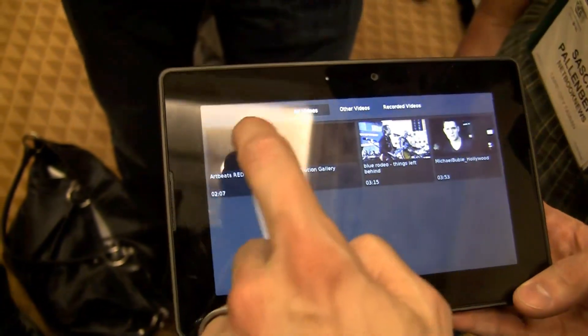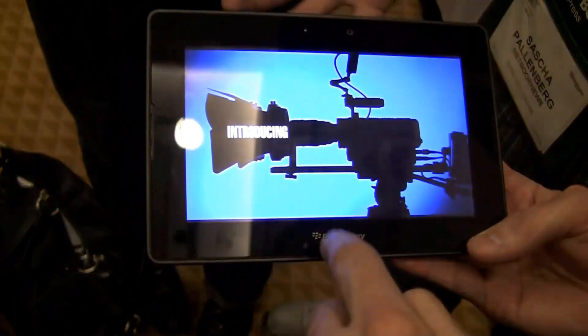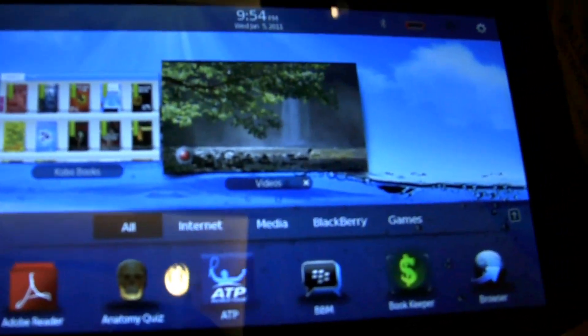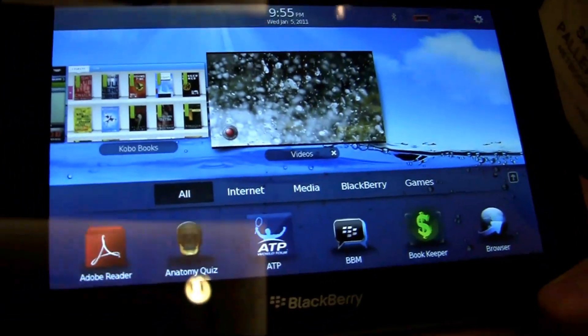Let me just see if I can get a video up and running for you guys here. I think you can easily run 1080p on it, right? Absolutely. So we can capture in 1080p, output 1080p over the HDMI connection while continuing to run other apps on the device.